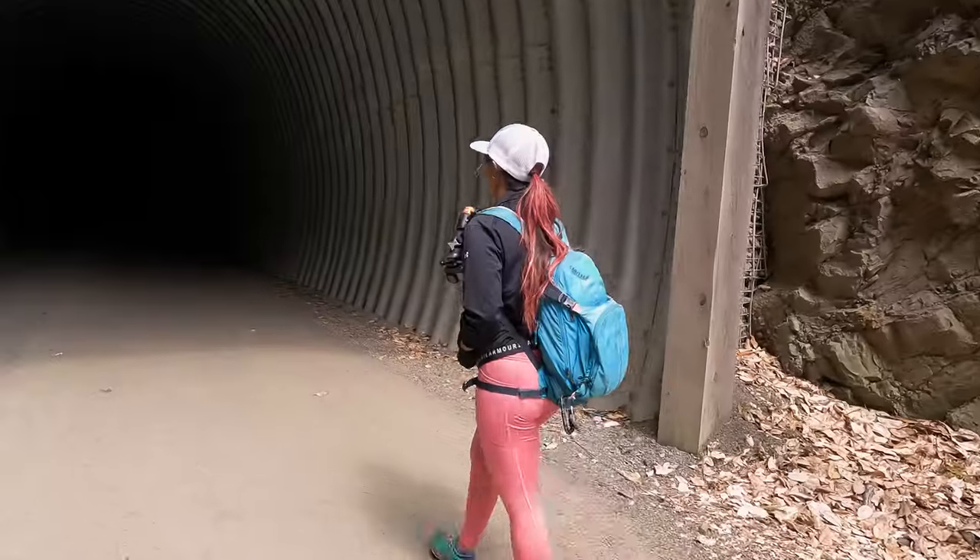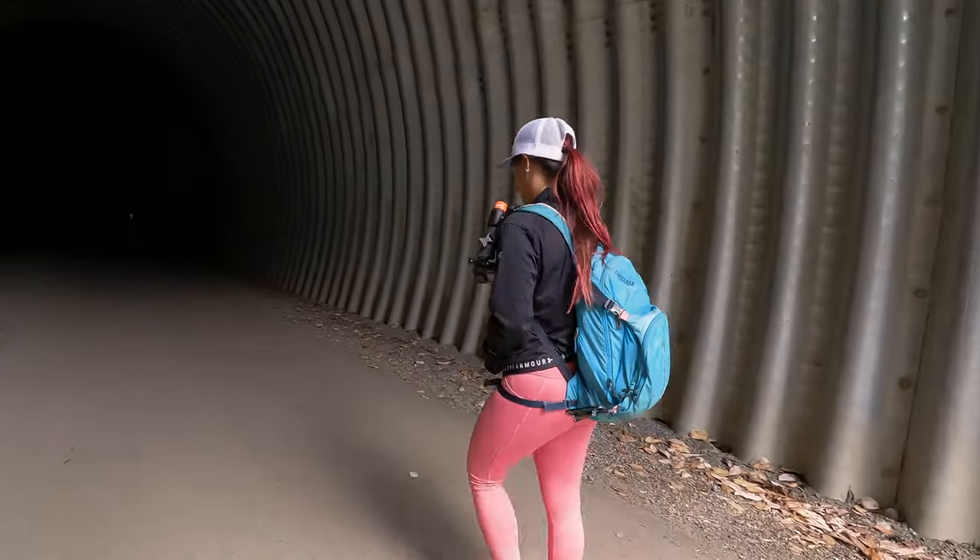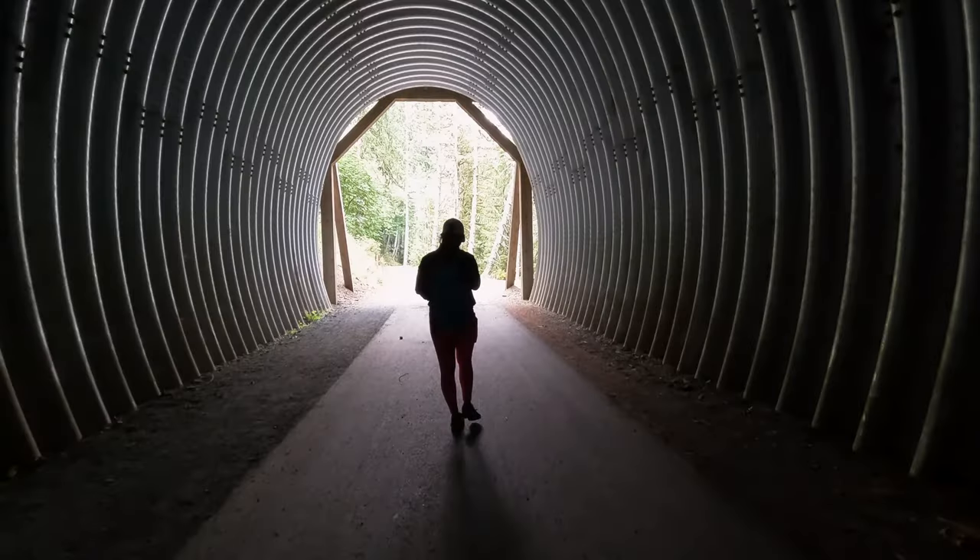You're going to be making a right back onto the paved trail, and this is where you get to go through that tunnel. It's about 75 yards long and there is a curve in the middle, so you're definitely going to want to bring a flashlight because it gets pretty dark in there.